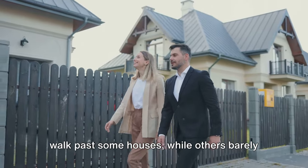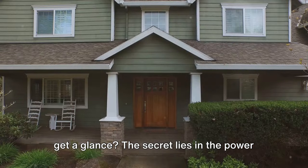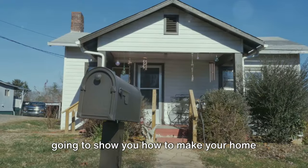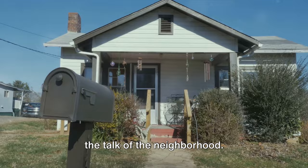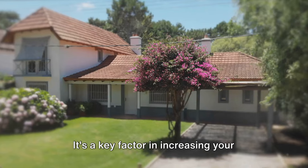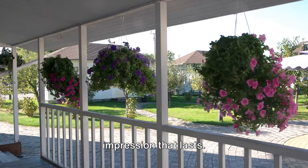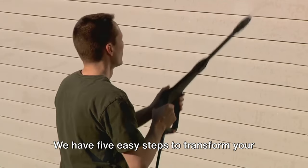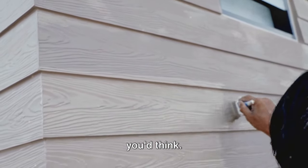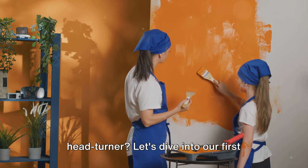Ever wondered why people pause when they walk past some houses while others barely get a glance? The secret lies in the power of first impressions, and today we're going to show you how to make your home the talk of the neighborhood. Curb appeal isn't just about aesthetics — it's a key factor in increasing your property value and creating a lasting positive impression. We have five easy steps to transform your home's exterior, each one simpler than you'd think. Ready to turn your home into a head-turner? Let's dive in.